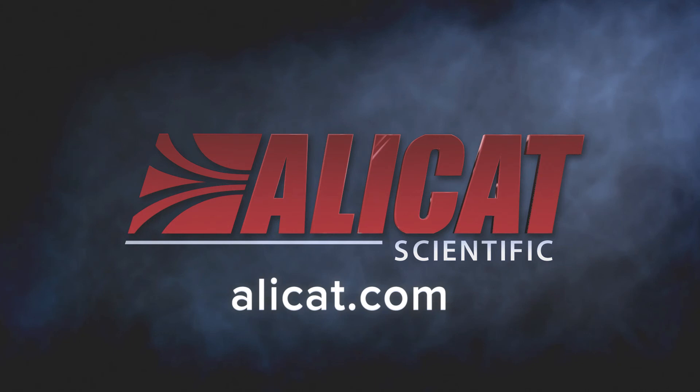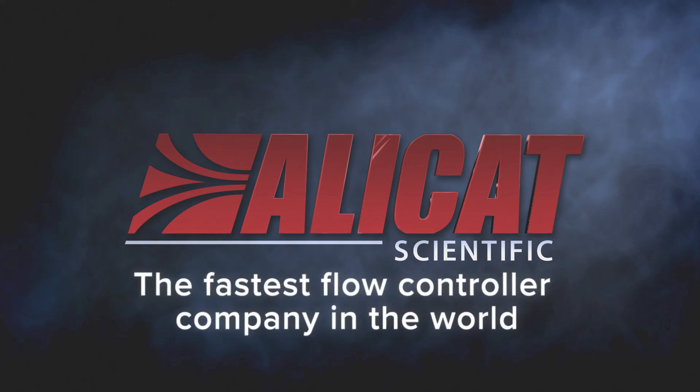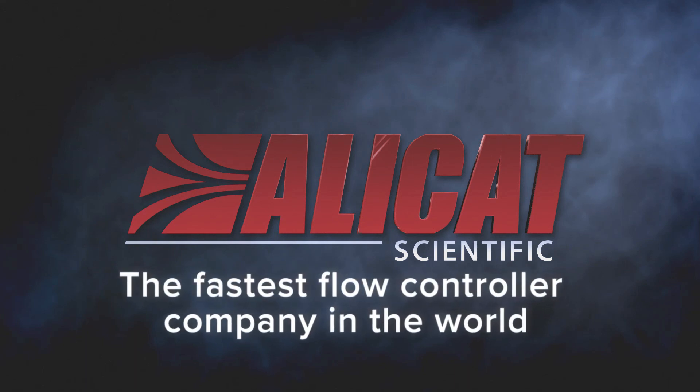This is only one of many industries that benefit from having more control and faster results with our instruments. From AlleyCat, the fastest flow controller company in the world.